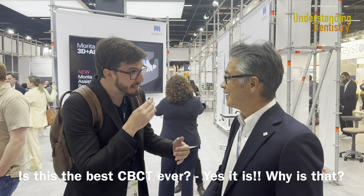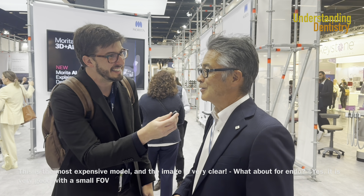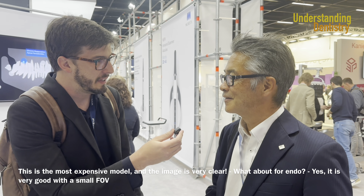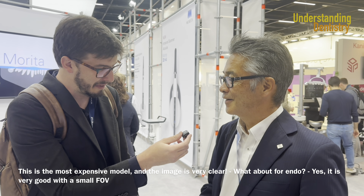We are here at Morita, the brand of CBCT that I admire the most. Konnichiwa! Is this the CBCT? Yes. Why is it special? It's high resolution and very clear. Is it good for endodontics? Yes, the endodontics is very good. He's saying that this tomography for endo, because of the small field of view and very good resolution, it's one of the best devices.